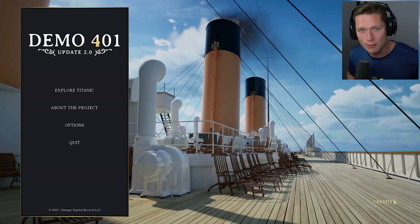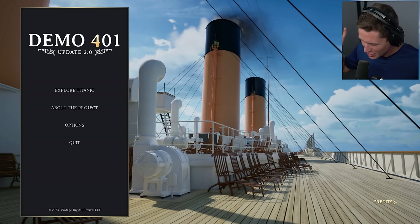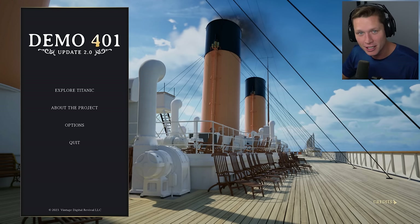Technology allows us to do some incredible things, including what we're about to witness in this video. We are about to walk around the world's most infamous ship, the Titanic. It sailed over 110 years ago and this is a full one-to-one authentic recreation here in a video game. Let's hop into it.